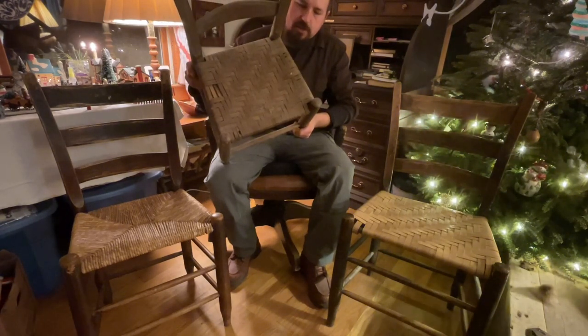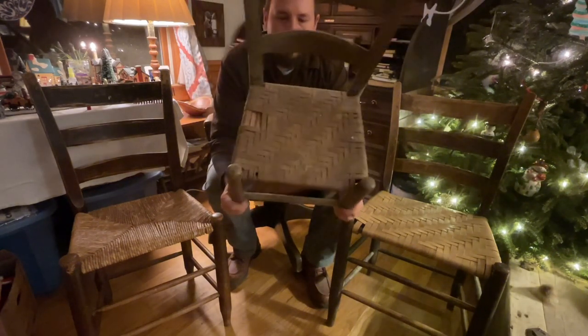This was his little chair, and he weaved the bottom in it. It's flat reed, what it is.